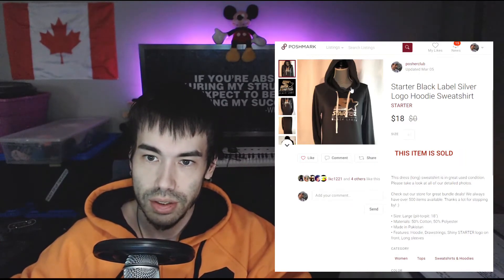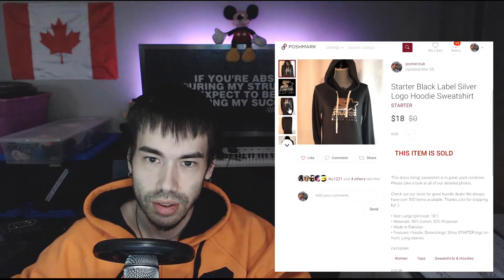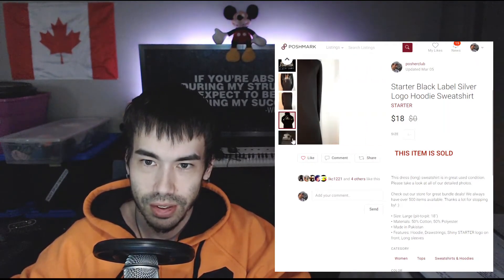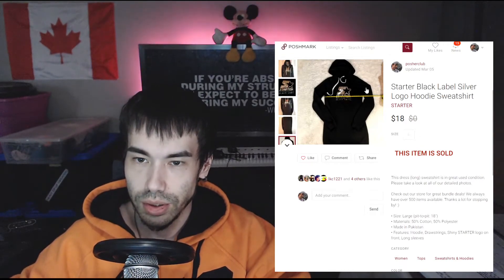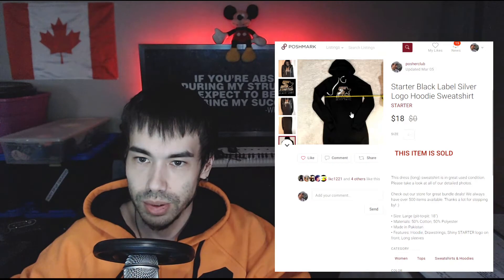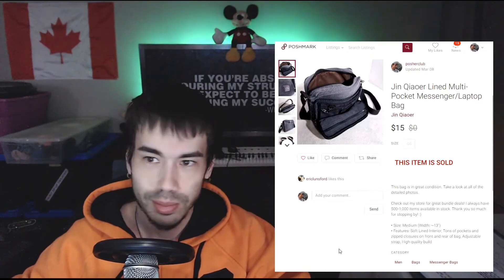March 4th there were no sales. On March 5th there was one sale: this Starter hoodie. It's a very long hoodie — look how long that is. It went for $18, which is pretty sweet. I got this at the Goodwill bins as well, probably for about 60 to 70 cents.